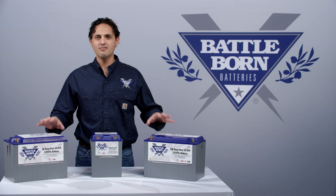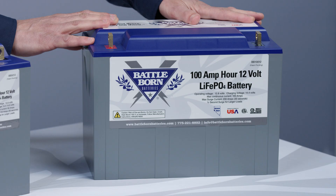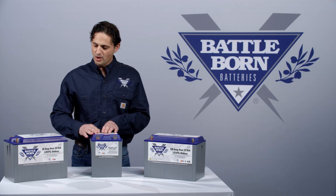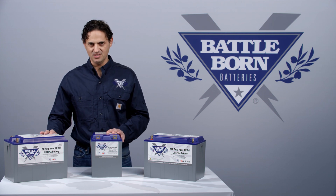All of our battery packs have multiple thresholds under high current. For example, our 12 volt 100 amp hour battery can deliver 100 amps continuous, and our 12 and 24 volt 50 amp hour battery packs can deliver 60 amps continuously.